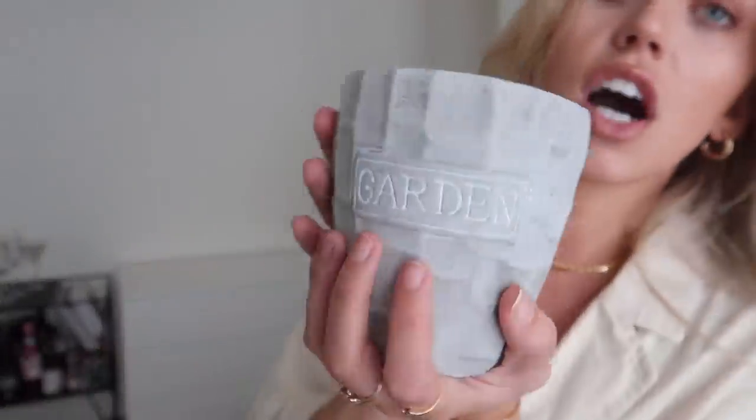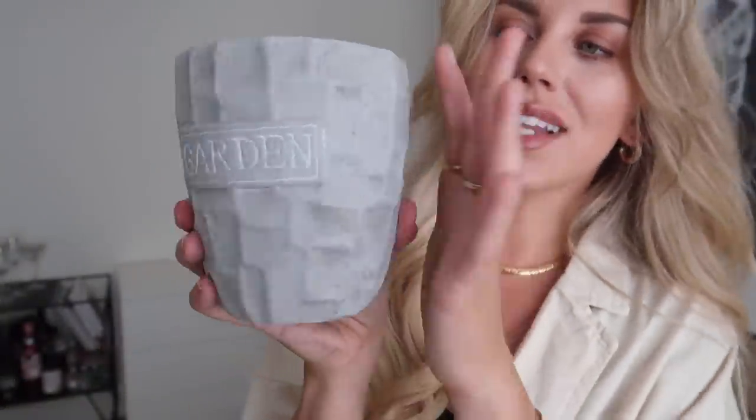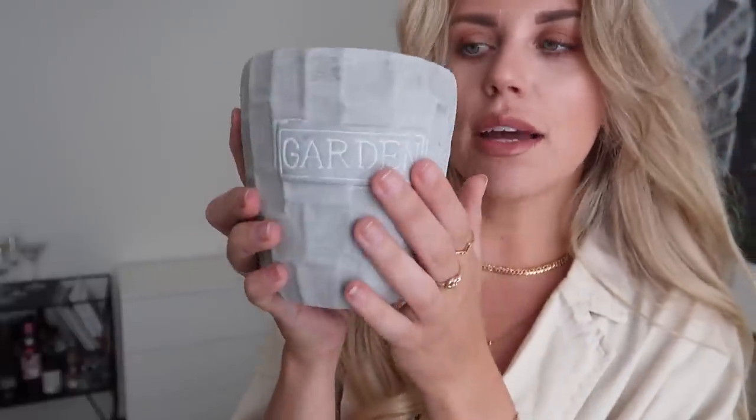There's one other thing in here — an outdoor citronella candle in a concrete finish with 'garden' on the front. They had a striped version with 'garden' on it, and a smaller jar in the shape of a cactus, but I didn't like that because it's a candle not a cactus. So I went for the plain garden citronella candle — it'll go straight outside. This was only £1.99. Home Bargains is so cheap — I absolutely love a bargain.